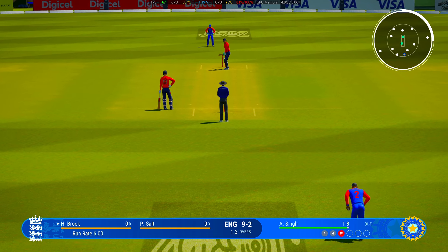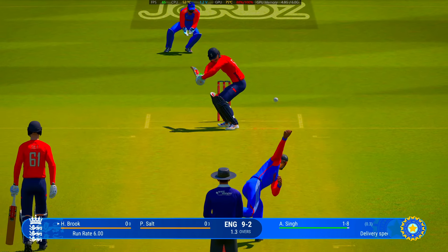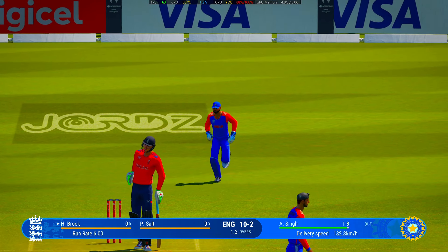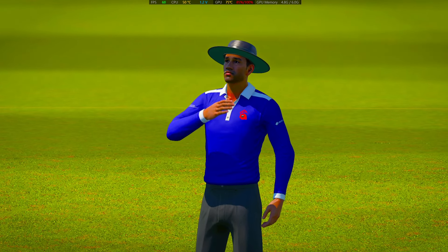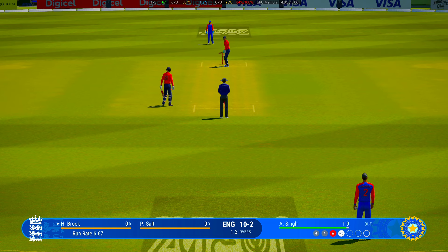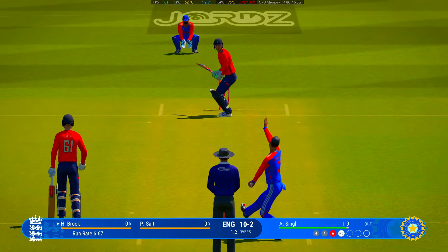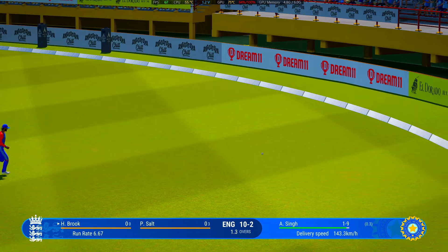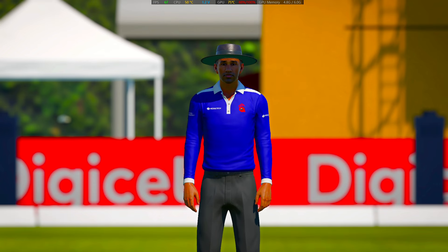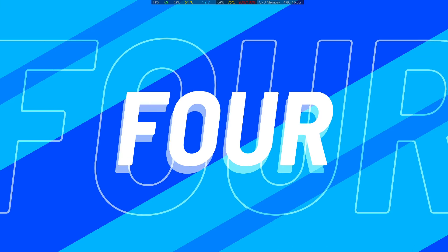With the fall of that wicket, the new batter comes charging out to the crease. They're quick to take guard and face up. Brooke dealt with that beautifully — saw the short one and got out of the way. Brooke ready to face their first ball, really needs to settle quickly and see if they can get the ball into the gaps. Front foot punch down the ground, mid-on in pursuit — lovely footwork there. It just looks so easy; gets onto the front foot and eases through the ball.